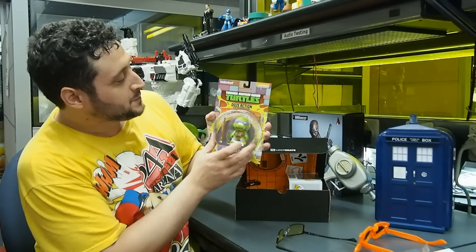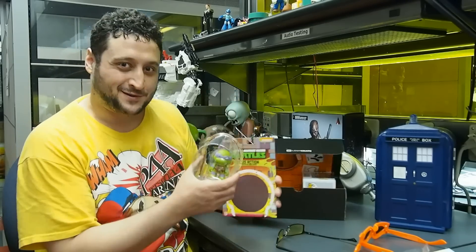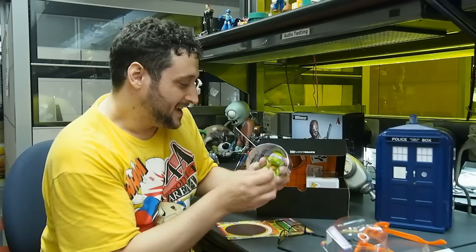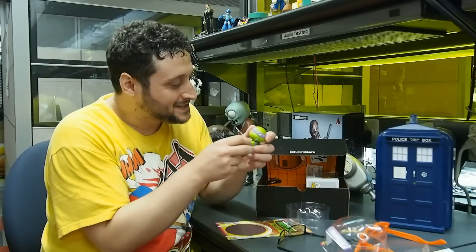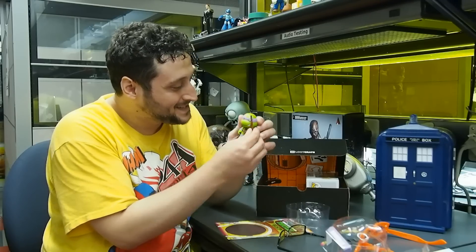Kid Robot Ninja Turtles Ooze Action figure. I said before I was a Donatello guy, and this is Donnie. He's a vinyl figure, he glows in the dark, he looks angry — he's coming right for me, gonna hit me with a stick.